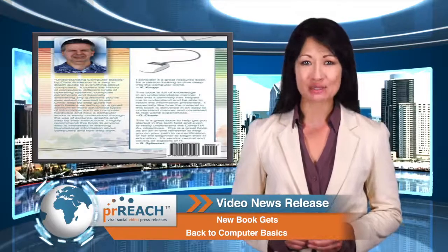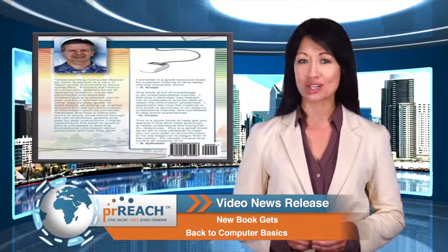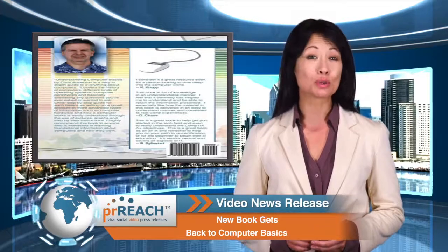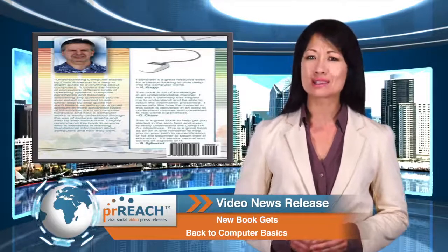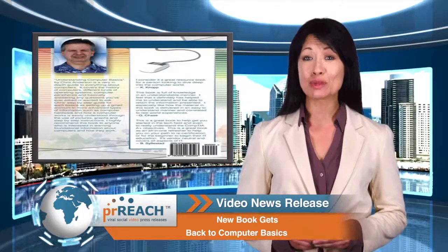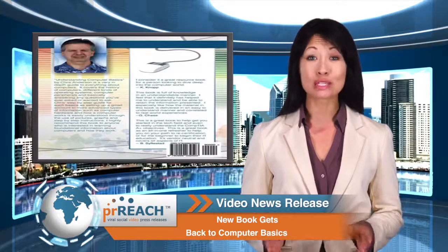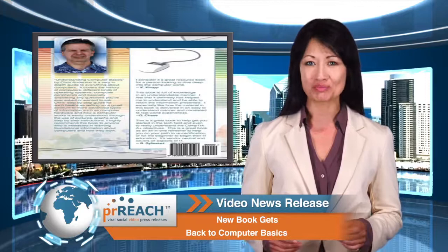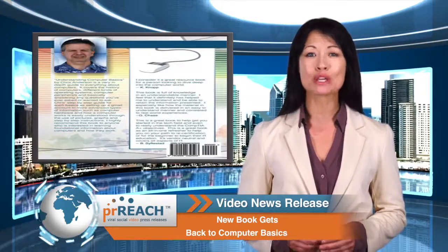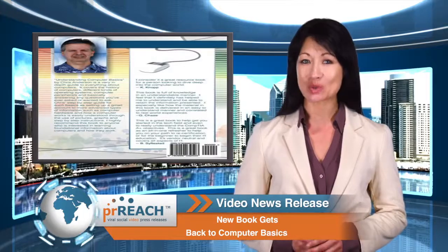Christopher Anderson has more than 25 years of experience working in information technology and electronics, as well as multiple degrees, yet understands the need for beginners to start with basics. According to Anderson, a lot of the people he teaches come from various non-IT backgrounds that didn't require much knowledge of computers. He designed his book to help introduce the world to computers in a simple and easy-to-understand way.